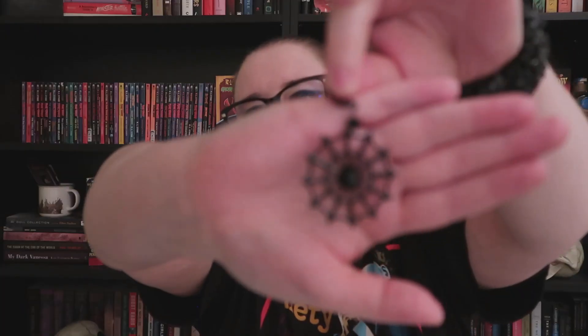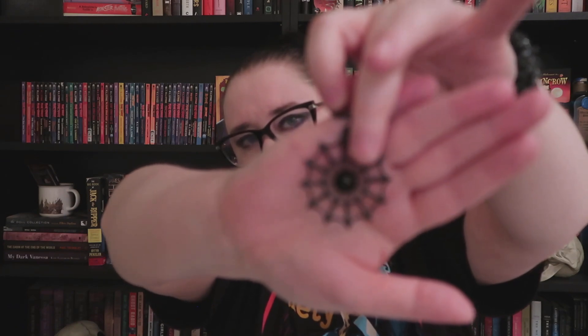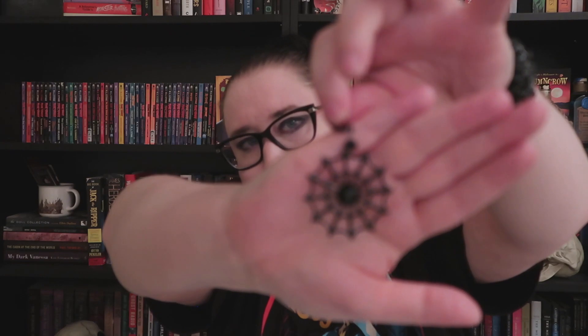The last non-bookish item I got were my earrings. I got these really great spiderweb earrings from a small Etsy shop called The Crypt of Curiosities, run by a great girl named Claire who is based out of the UK. They have a great spiderweb design with a fairly large gem in the center — they're statement earrings for sure. I will have The Crypt of Curiosities linked down below. I really wanted to support small businesses for my birthday.